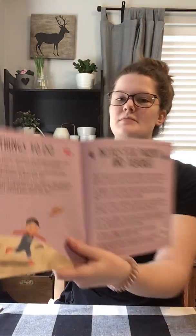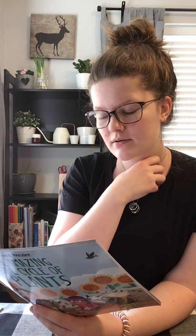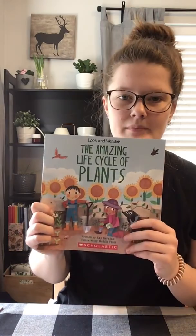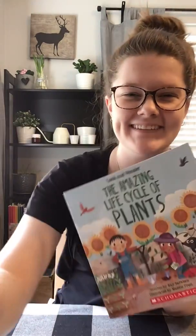And then it has lots of things for people to do in the back here. Things to do: grow your own sunflower, collect as many different seeds as you can, make a colorful word cloud. That's kind of like what we do at school — if you put 'plant' in the middle of a paper and then you add any other words that this word makes you think of. Alrighty, so that is the story, The Amazing Life Cycle of Plants by Kay Barnum. See you guys later.